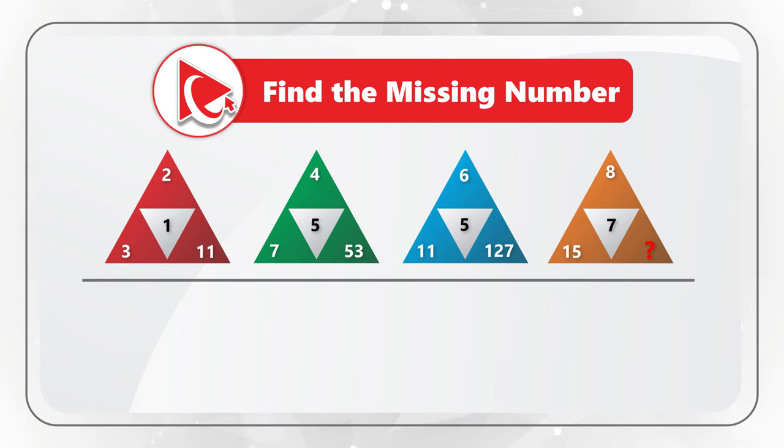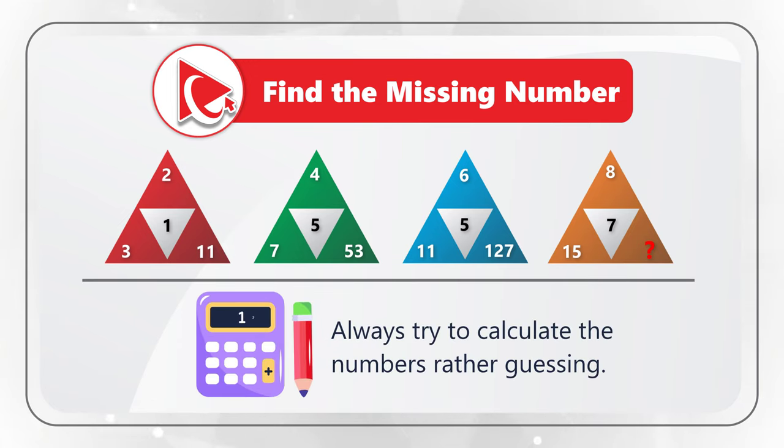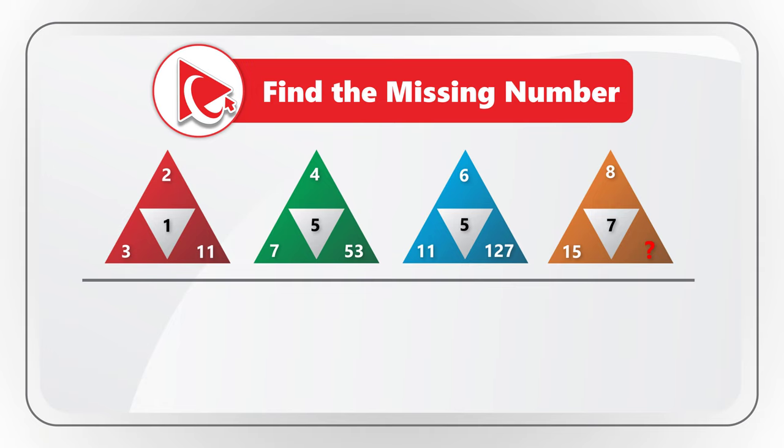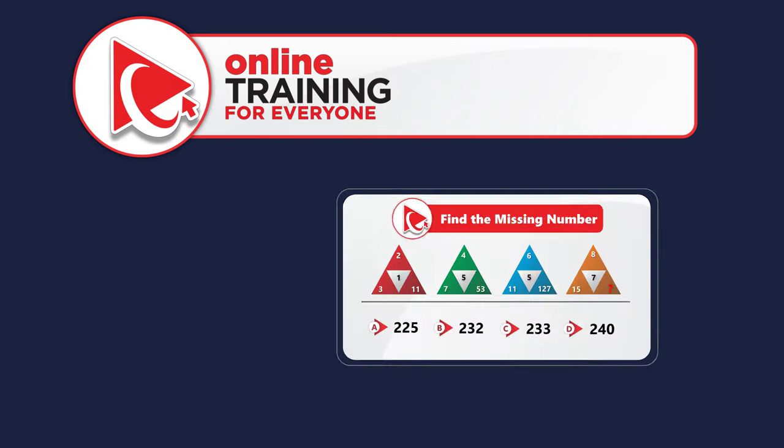One tip: you do not need to guess the number — you need to calculate it, then select the calculated number from four choices: choice A is 225, choice B is 232, choice C is 233, and choice D is 240.